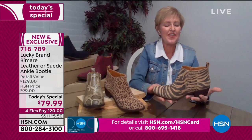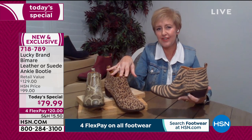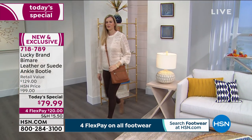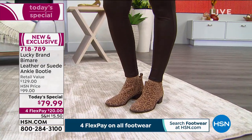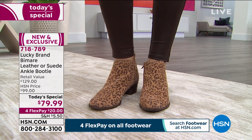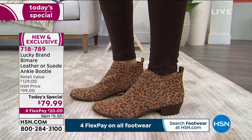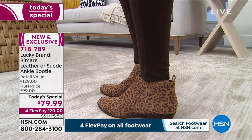I love these exotics — the tiger especially. You're not going to find these out there. Not only is the style exclusive to HSN, but these materials are really special too. In today's world where we need something to make us happy, this is something you can do that with. The suede is so soft — no stiff structure to break in over the toes or the vamp arch of your feet. It's a soft, pliable suede.